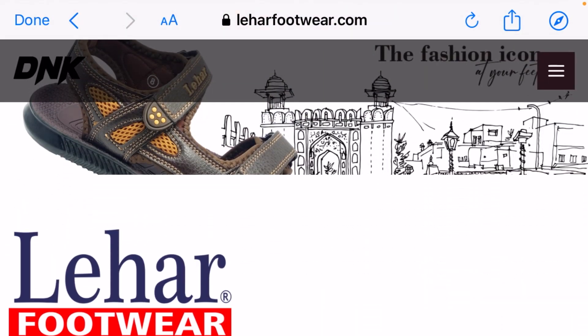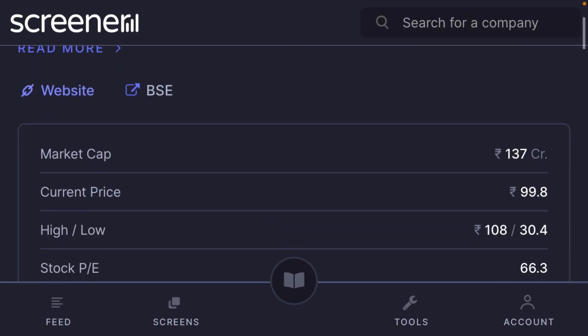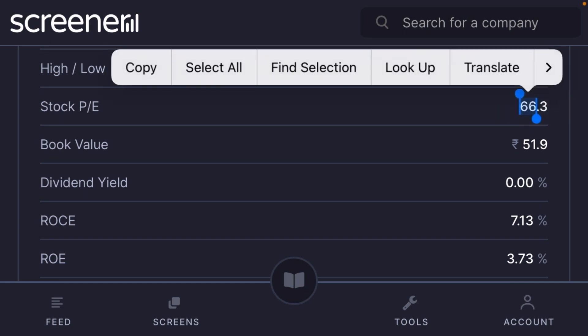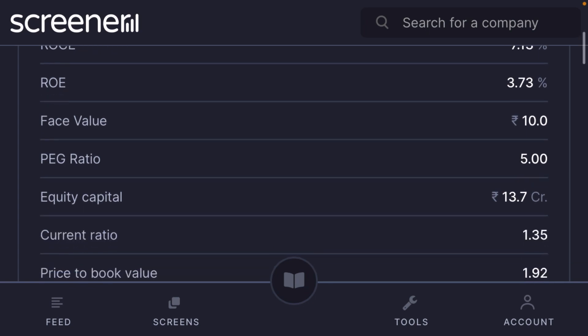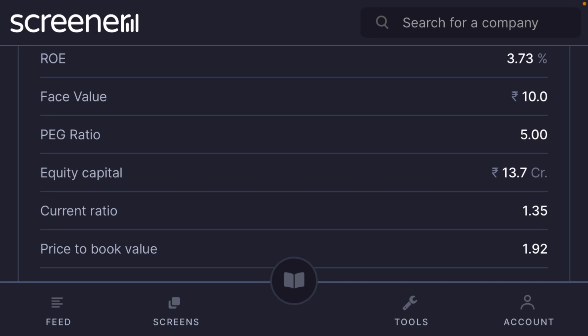I think it is a future multi-bagger share, but please check with an advisor before taking any position. Market cap is just 137 crore, price is 99 rupees, high price 108, low price 30 rupees. Stock P/E is very high right now, so please be careful. Book value is 51.9, return on capital is minus 7.13 — very low because it is a micro-cap. Return on equity is 3.73, face value 10. PEG ratio is very high, which is a concern.